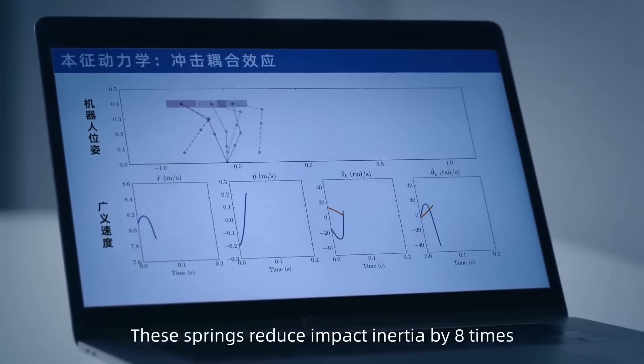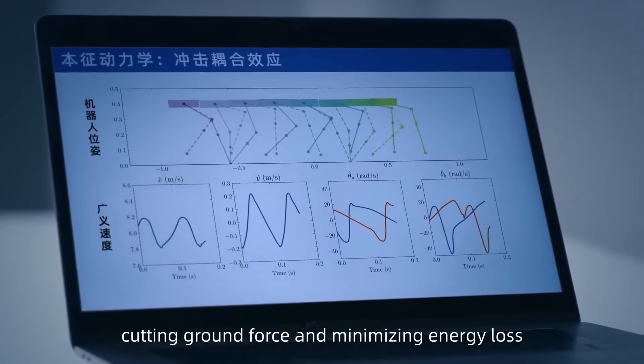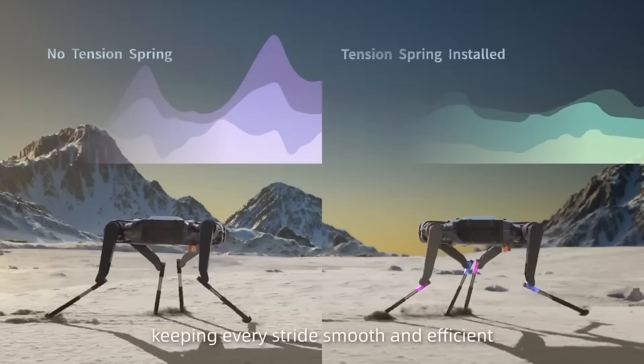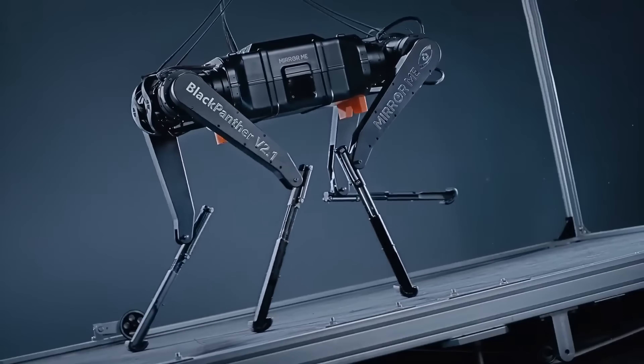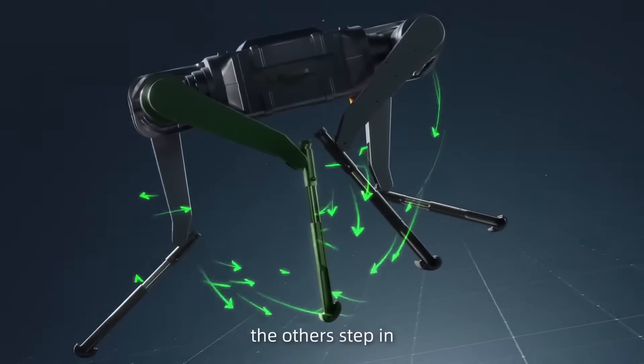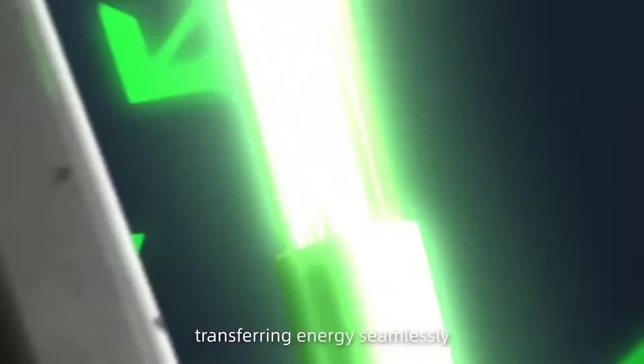Its carbon-fiber shins, spring-loaded knees, and cheetah-inspired running shoes enhance grip, shock absorption, and fluid motion, while AI-driven gait optimization allows it to move with precision and intelligence.